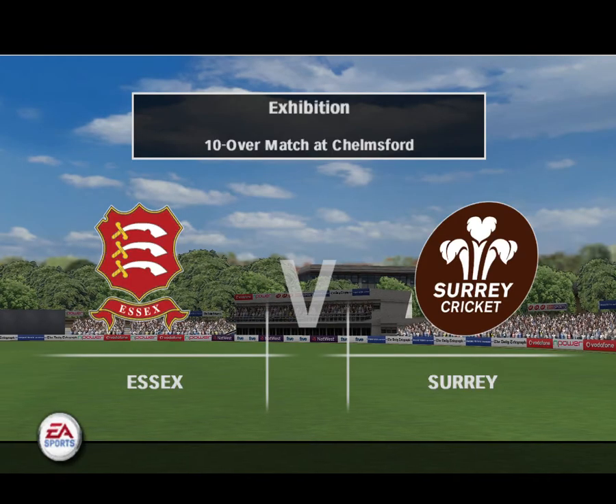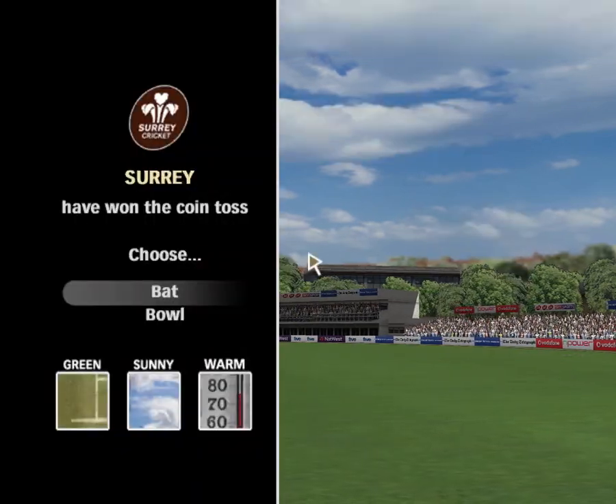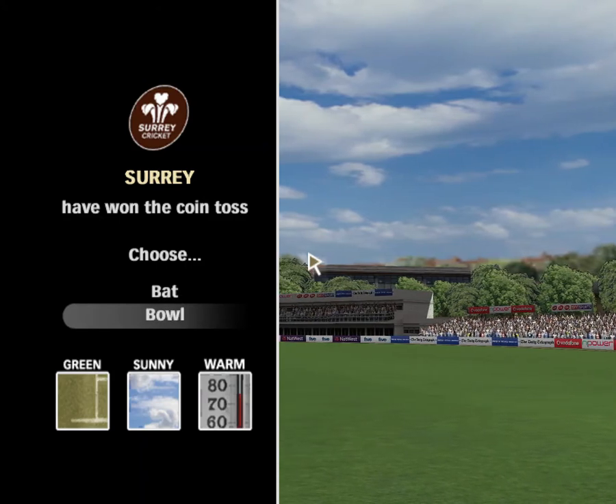Hi there, and the warmest possible welcome to today's pint-sized ten-over game. I'm Mark Nicholas, and I'm absolutely delighted to bring you this special form of the game, a new form that has everybody on the edge of their seats.